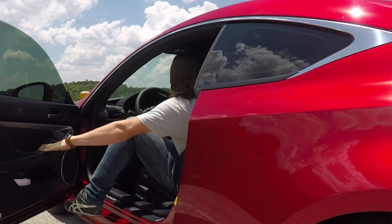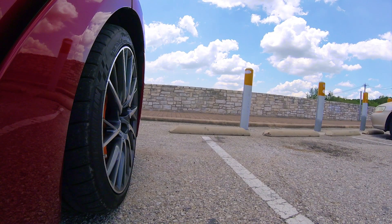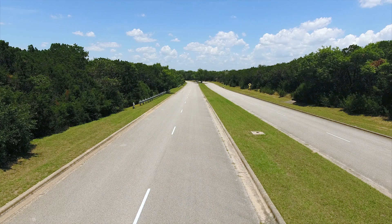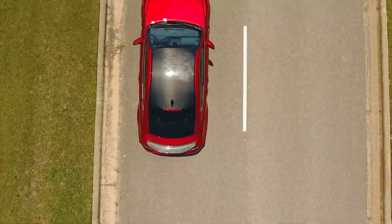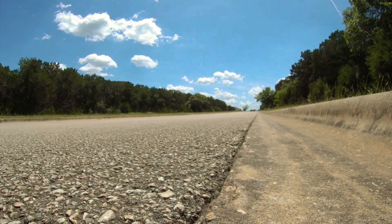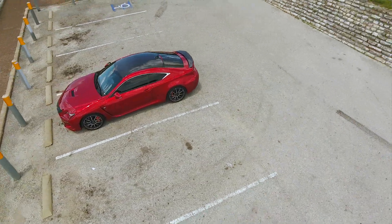This video is brought to you by STALA. Today I'm going to show you the Lexus RCF, Lexus's second fastest production car behind the LC500. The base model comes in around $64,000, with the model we're driving today a little over $81,000 because of all the packages it has.